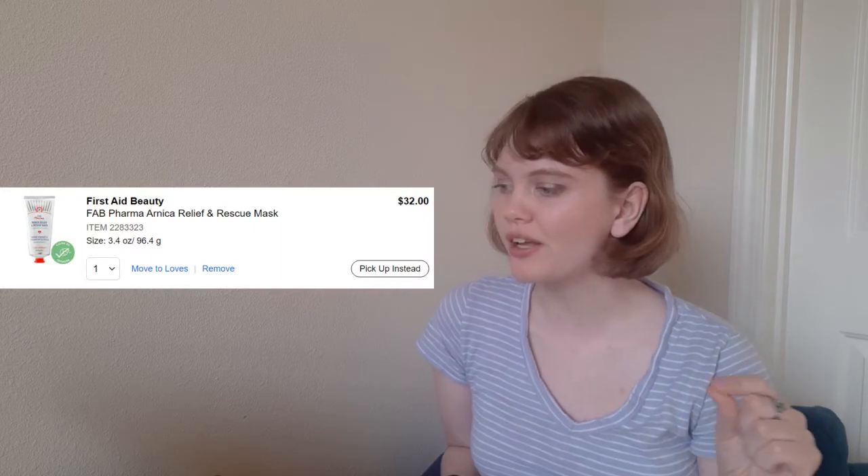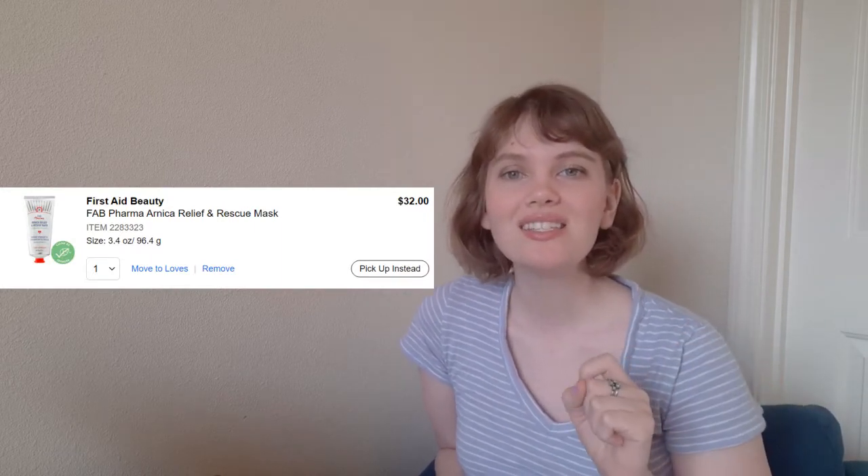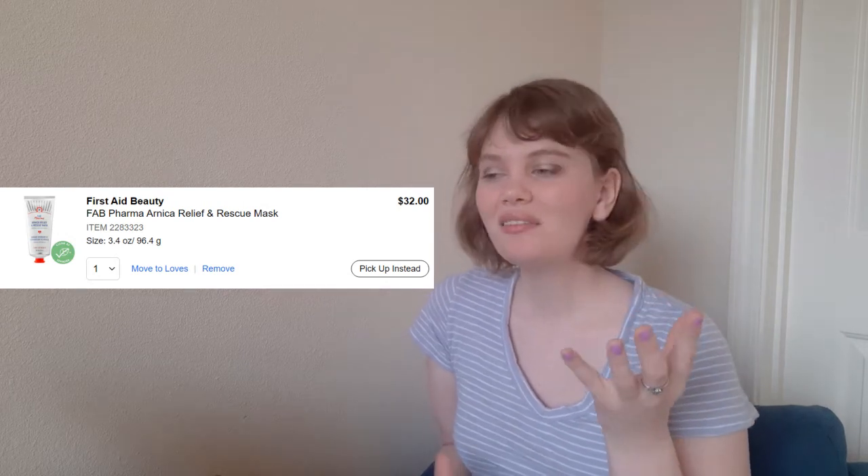Next, we'll move on to skincare — the last of the boring categories. The first item I would get is something I've had a sample of in the past: the First Aid Beauty FAB Pharma Arnica Relief and Rescue Mask. It's a green — they call it a mask, but I ended up using it largely as a nighttime moisturizer, using it every second or third night during the winter. I don't think this product is an absolute necessity for me, but it did a really good job of keeping my skin hydrated and it was a product I enjoyed using. So for $32 out of my $1,000, I would definitely give that a go.